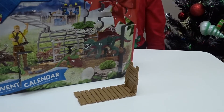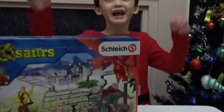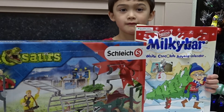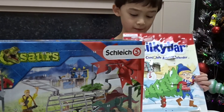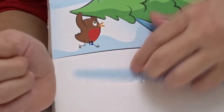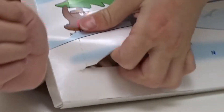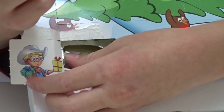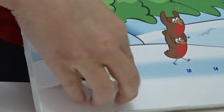Are you ready for some chocolate Bruce? Yes! This is the Nestle Milky Bar White Chocolate Advent Calendar. Can you find day 12 Bruce? Yes! It is a boy holding a present! What's the chocolate? Good!